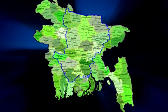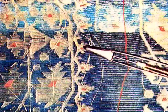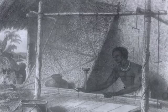The Dhakai muslin derives its name from Dhaka. During the reign of the Mughal Emperor Jahangir from 1605 to 1627, the plain muslin was decorated with a wide range of floral designs. Emperor Jahangir is seen wearing a Jamdani sash around the waist. This flowered muslin came to be known as the Jamdani.